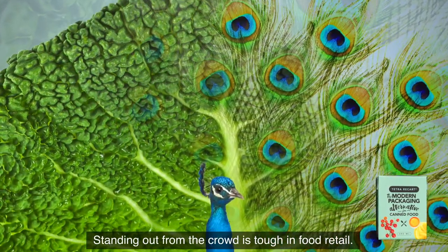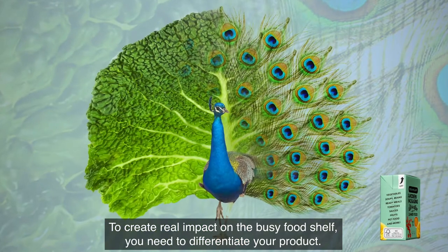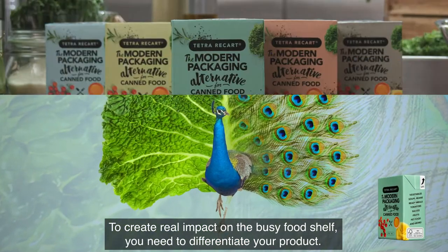Standing out from the crowd is tough in food retail. To create real impact on the busy food shelf, you need to differentiate your product.